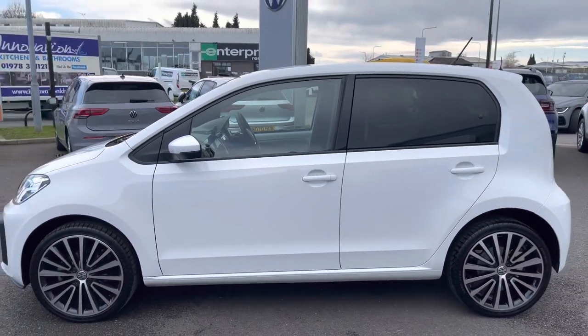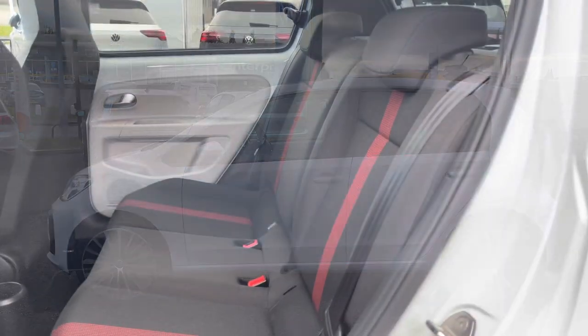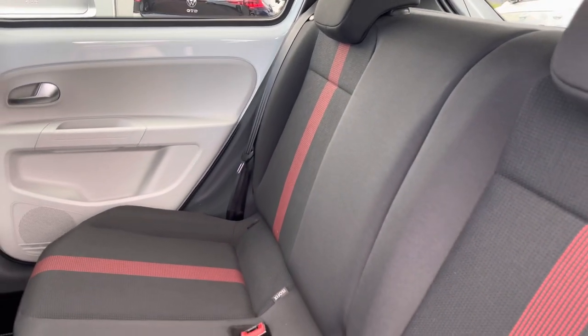Moving down, we have your rear privacy glass, not only tying everything together and making this city car look really sporty, but this will also help to keep the car's temperature regulated. Showing you your first glance of the interior, we are equipped with the titan black cloth upholstery with red tracks running down the outer rear seats.